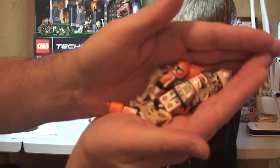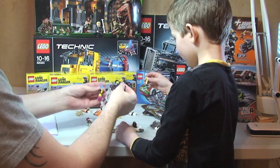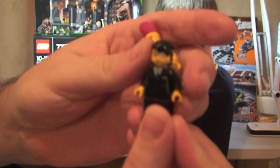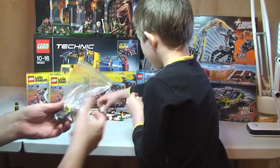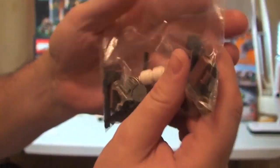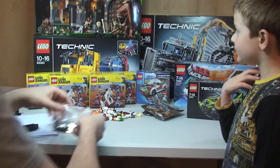I've also got some other random minifigures — some of the collectible series minifigures — but these are to go into my Lego City. I also got various minifigure accessories in this bag. They've obviously refunded me in cash for whatever they didn't have.